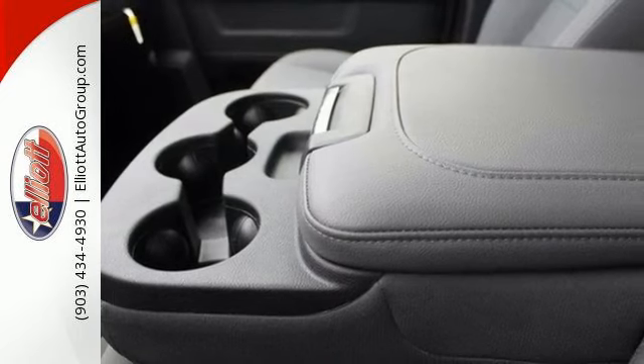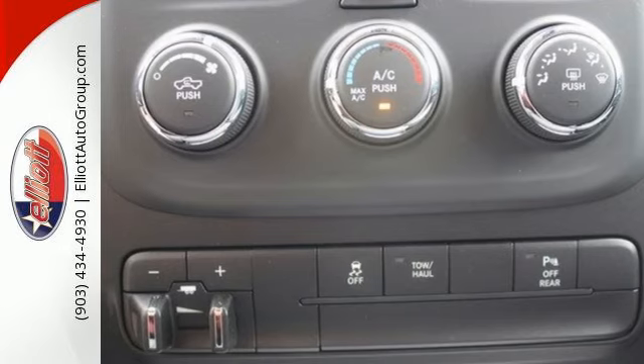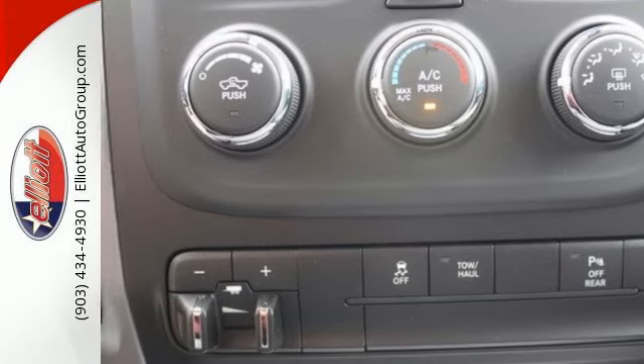Tailor the comfortable cabin to your needs with the tilt steering column and media hub with audio input jack, allowing you to customize your tunes for the trip.